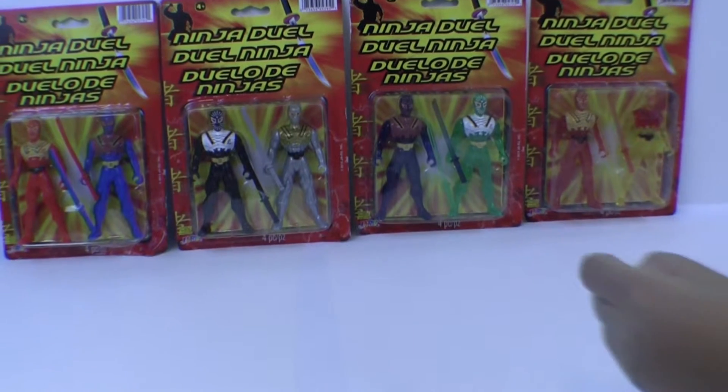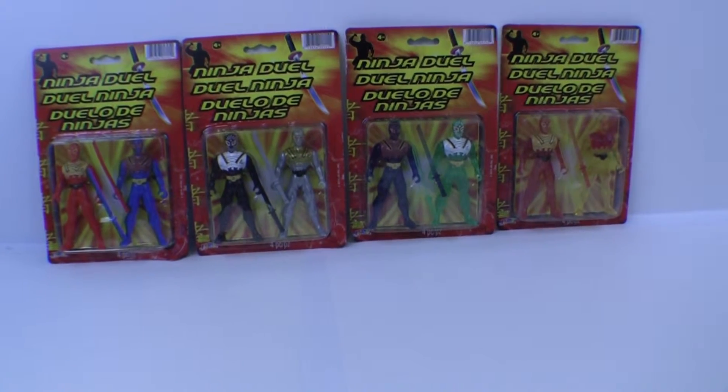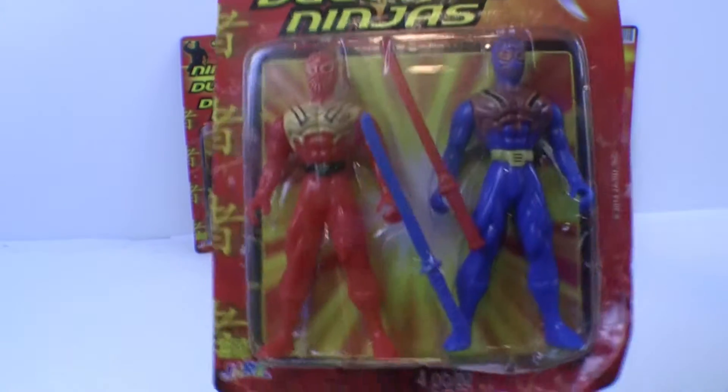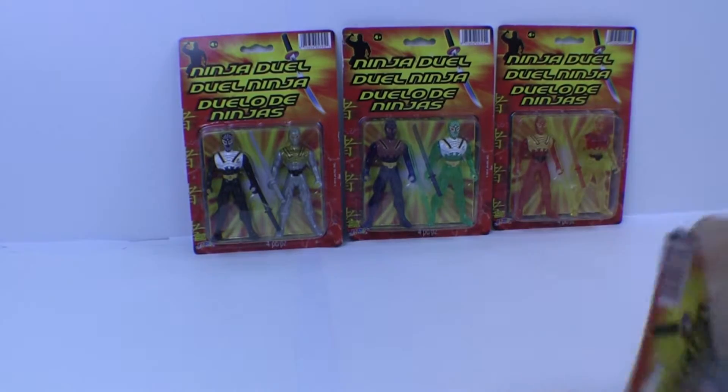Let's get opening. Can you pass me that red and blue guy over there, that pack? Alright — ninja duo. Ninja duo. There you go. Maybe they're fighting. Maybe. Ninja fight.